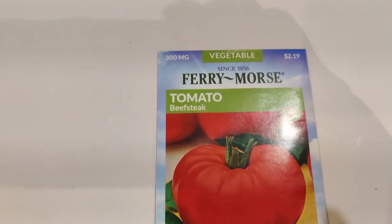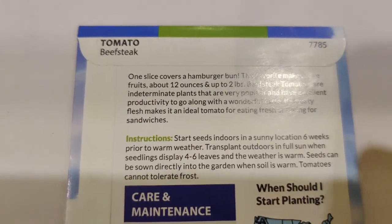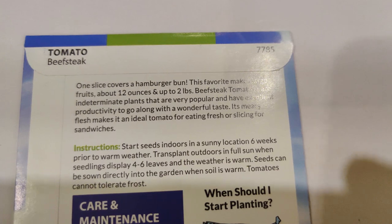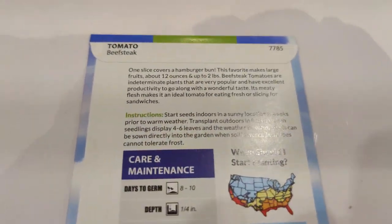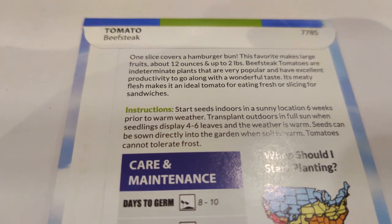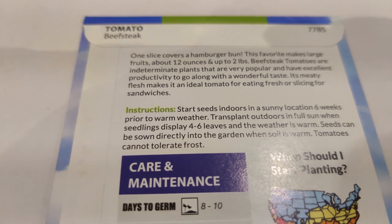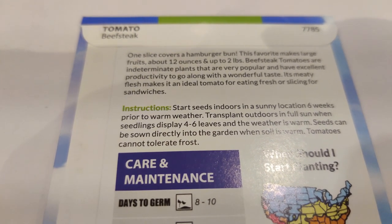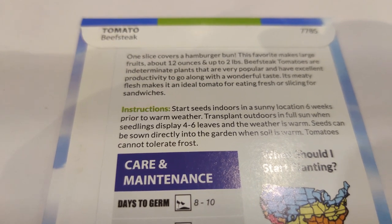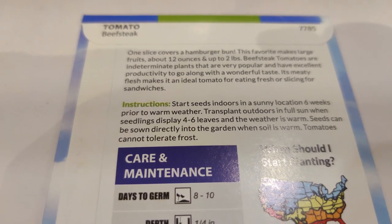Next I have the beefsteak tomato — I hope it gets really big. One slice covers a hamburger bun. It makes large fruits about 12 ounces and up to 2 pounds. Beefsteak tomatoes are indeterminate, very popular, with excellent productivity and wonderful taste. The meaty flesh makes it ideal for eating fresh or slicing for sandwiches.